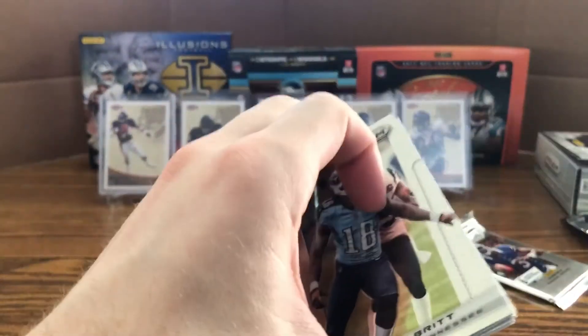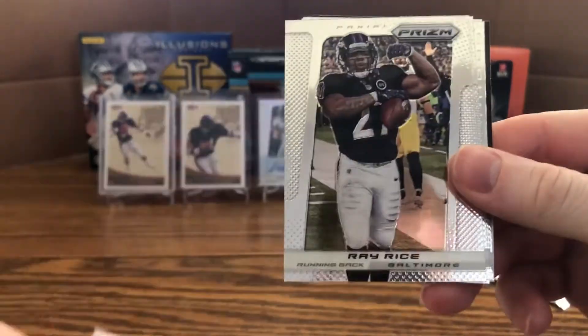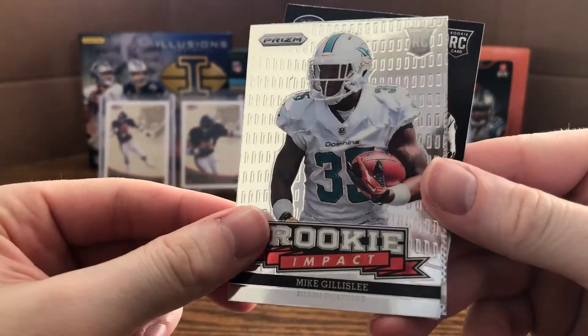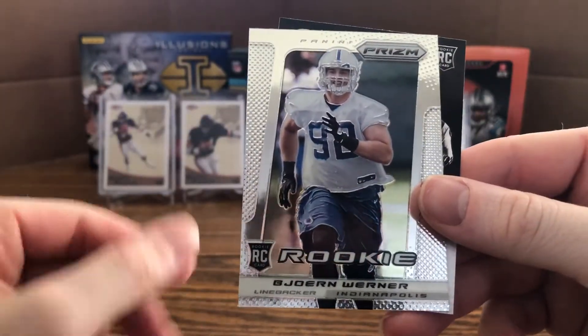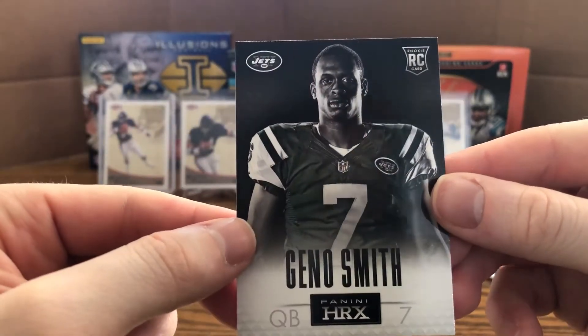I don't think the auto is in this pack, so it must be in the last one. Kenny Britt, Ray Rice, Matt Forte, Andre Brown, Rookie Impact of Mike Gillislee, a regular rookie of Bjorn Werner, and a Gino Smith HRX rookie.